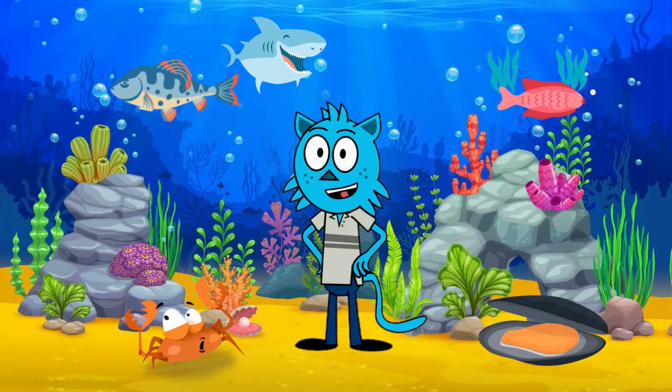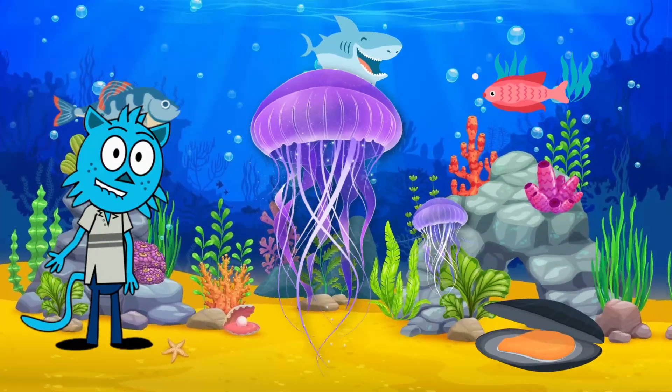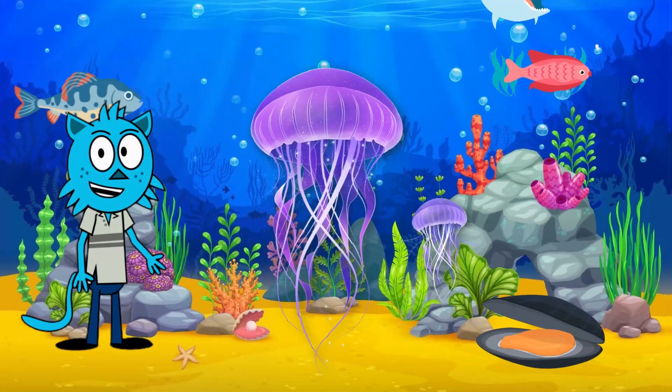Next, let's glide into the enchanting world of jellyfish. These mesmerizing creatures are known for their graceful movements in the water. Jellyfish have a soft, gelatinous body and long, trailing tentacles.